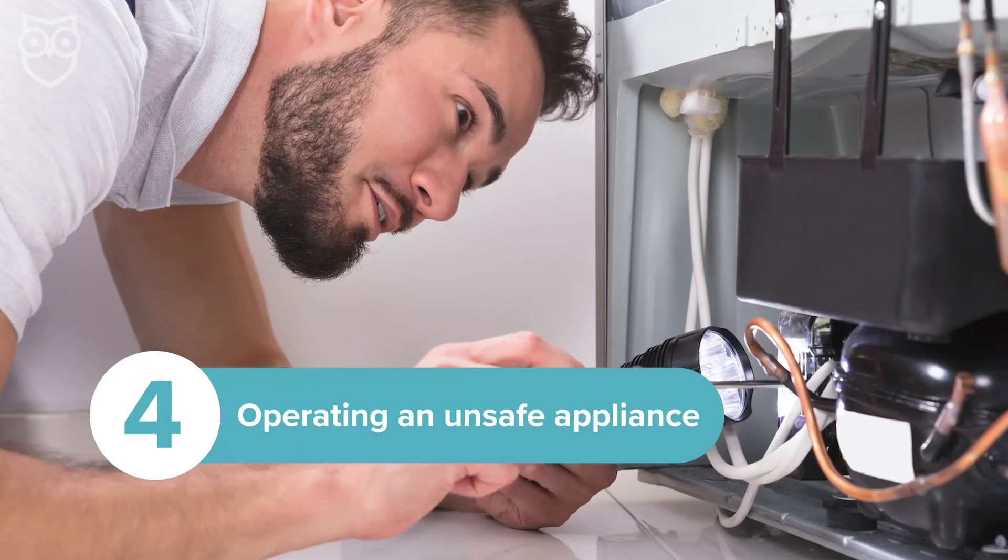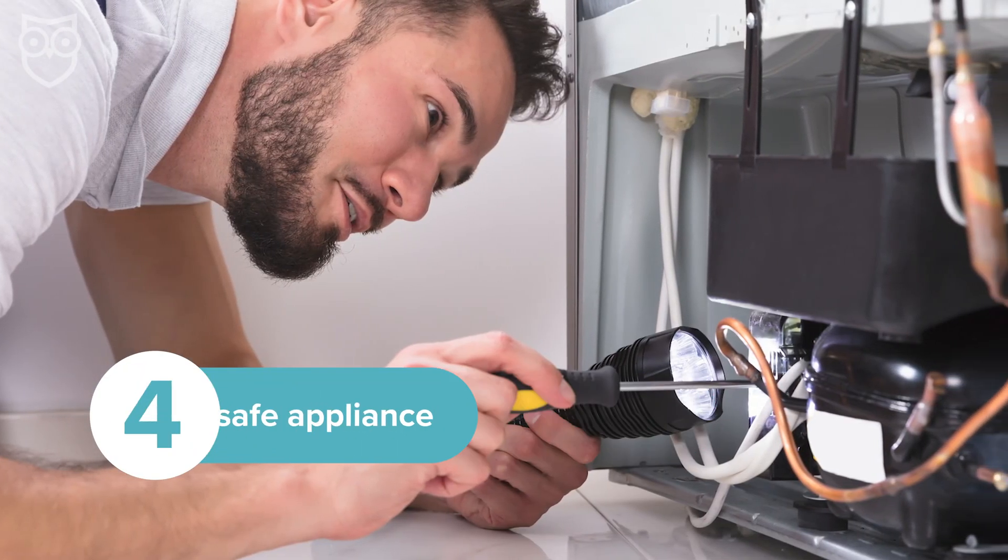If an appliance is malfunctioning, it may smoke or overheat, or repeatedly trip a circuit breaker. Faulty appliances are unsafe and should either be professionally repaired or recycled.